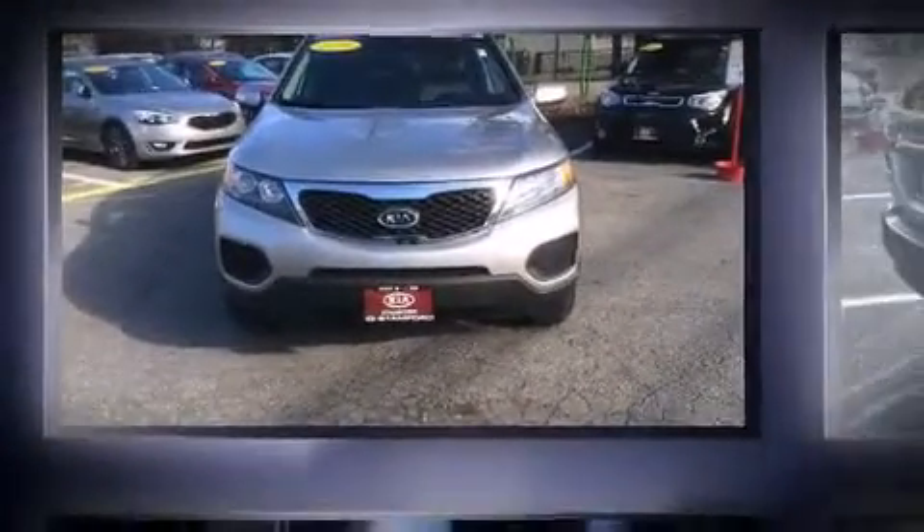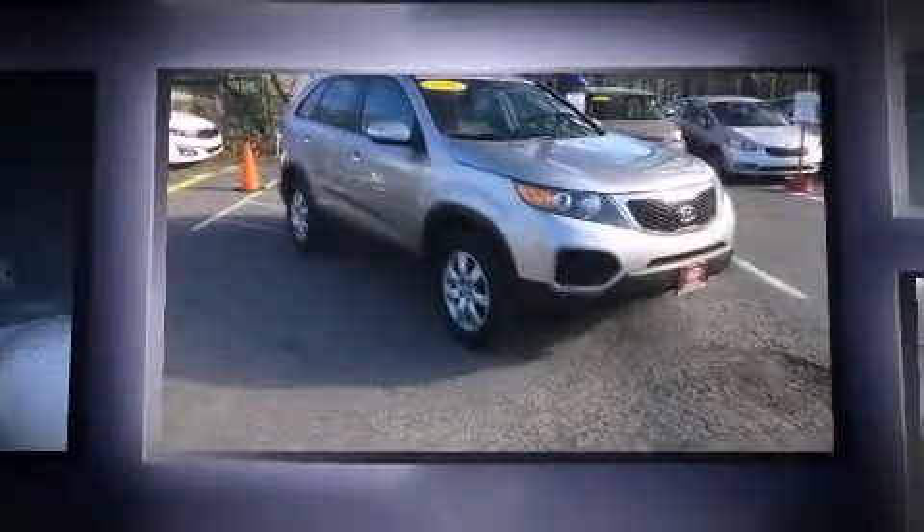Introducing the 2012 Kia Sorento. With just over 40,000 miles on the odometer, this four-door sport utility vehicle prioritizes comfort, safety, and convenience.